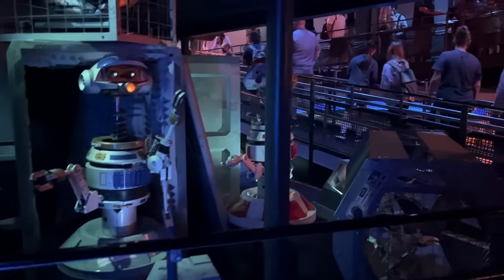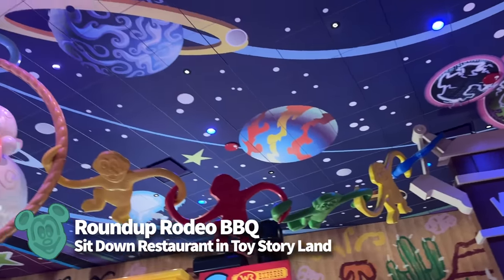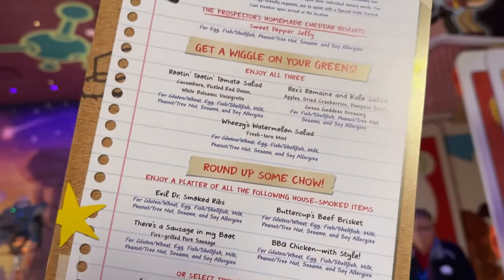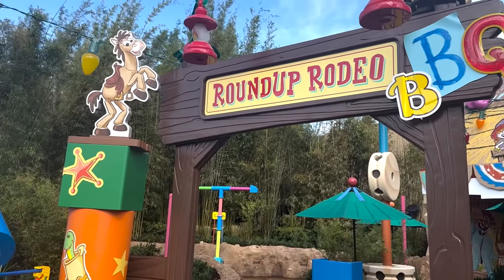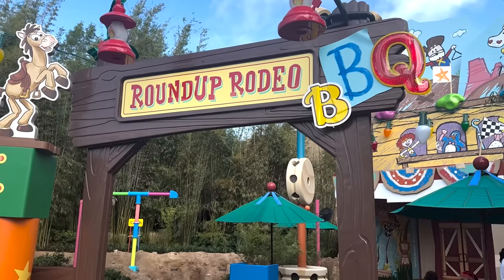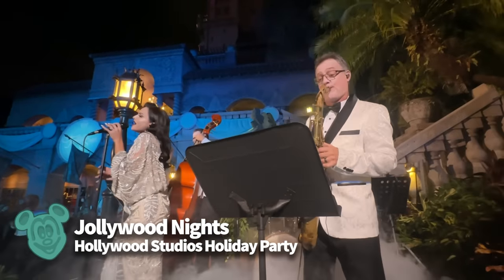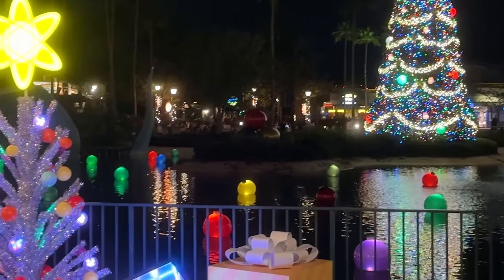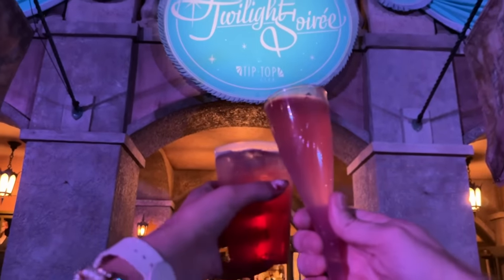A few new experiences started up in Hollywood Studios this year that you might want to add to your 2024 itinerary. Roundup Rodeo Barbecue opened back in March and provides guests with an all-you-can-eat barbecue spread in a colorful family-style toy-infested setting — where you may have to freeze mid-bite if you hear Andy's coming. Reservations book up quickly, so be sure to grab yours as soon as you're able to, which will be 60 days before your visit. Jollywood Nights also started up this year as a brand new after-hours separately-ticketed holiday event, so it may be back for next year too — check out our full Jollywood Nights video review for more.